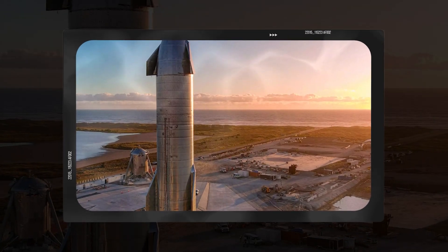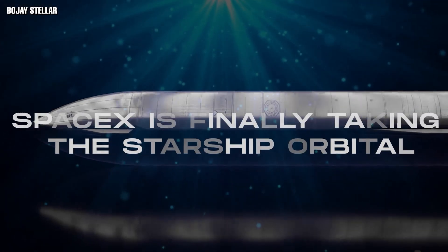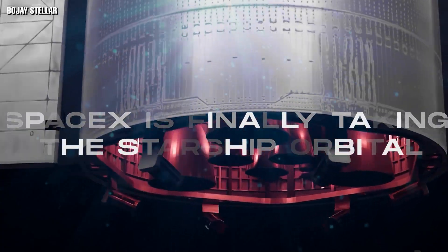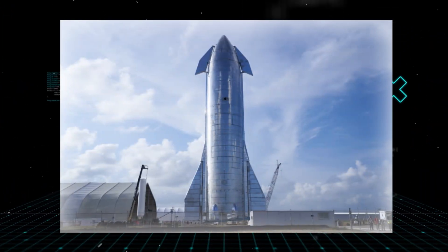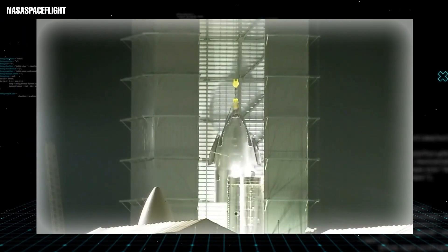How ready is the Starship for its first orbital flight? Join us as we explore how SpaceX is finally taking the Starship orbital. With the Starship, SpaceX has the job of lifting one of the tallest objects to space — even in photos and videos, the Starship is enormously impressive, with each stage being a behemoth of mighty proportions.